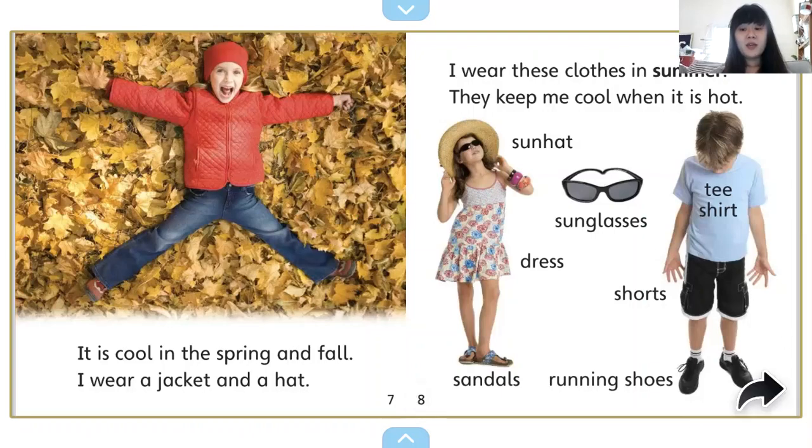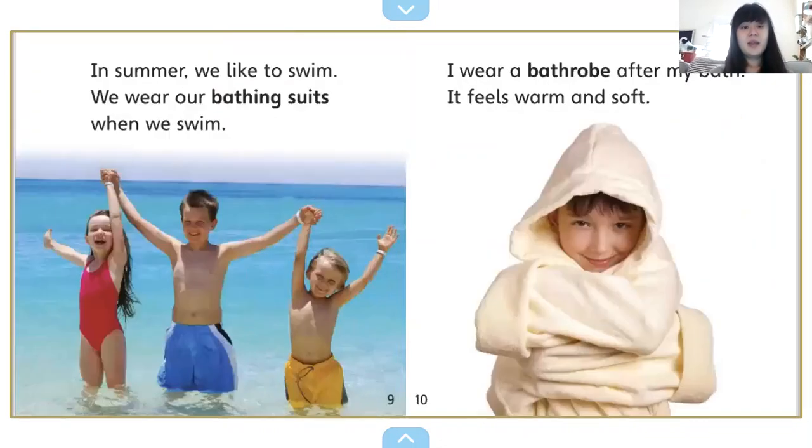And now, oh, it's getting warmer. I wear these clothes in summer. They keep me cool when it is hot. She has a sun hat and sunglasses. You might wear a t-shirt or a dress. You might wear shorts, or maybe your sneakers or running shoes, or you might wear your sandals or slippers, or maybe you have water shoes. In the summer we like to swim — we wear our bathing suits when we swim.